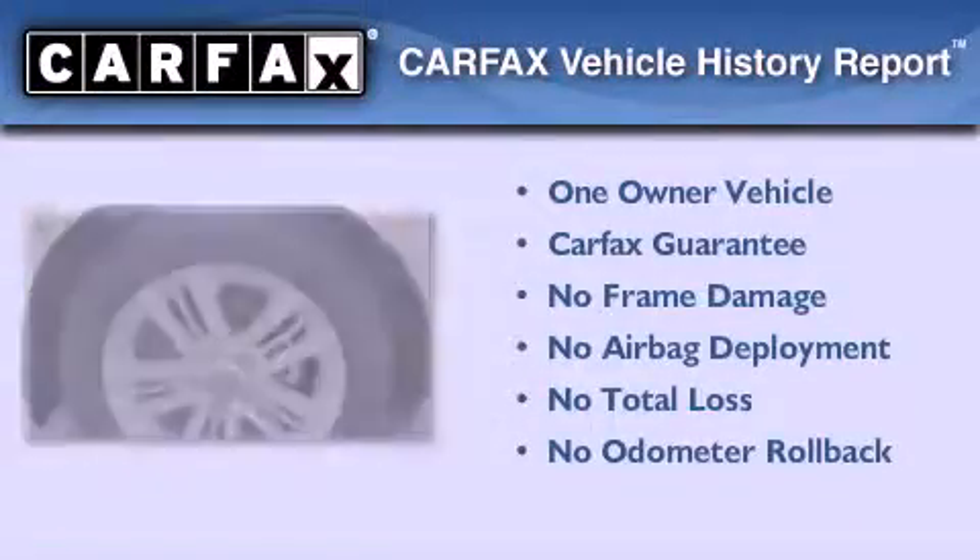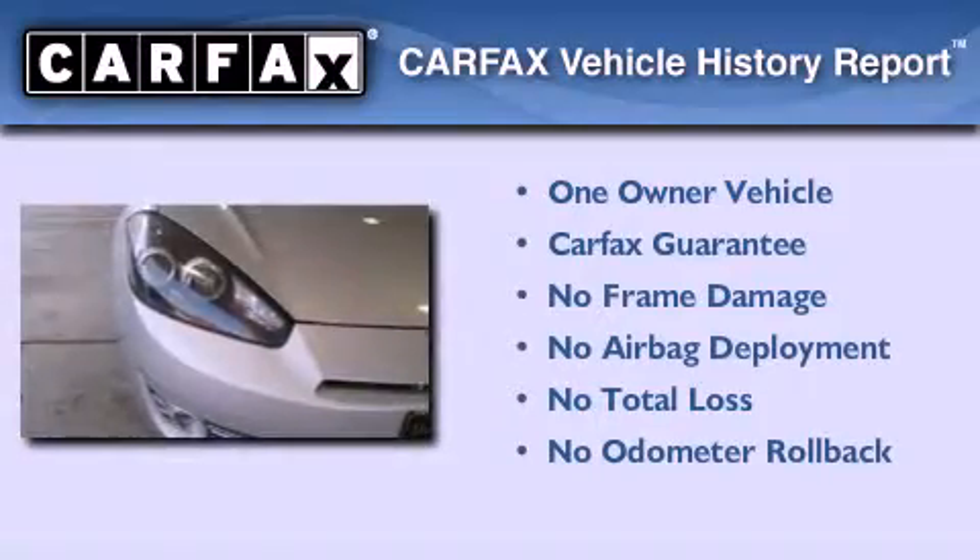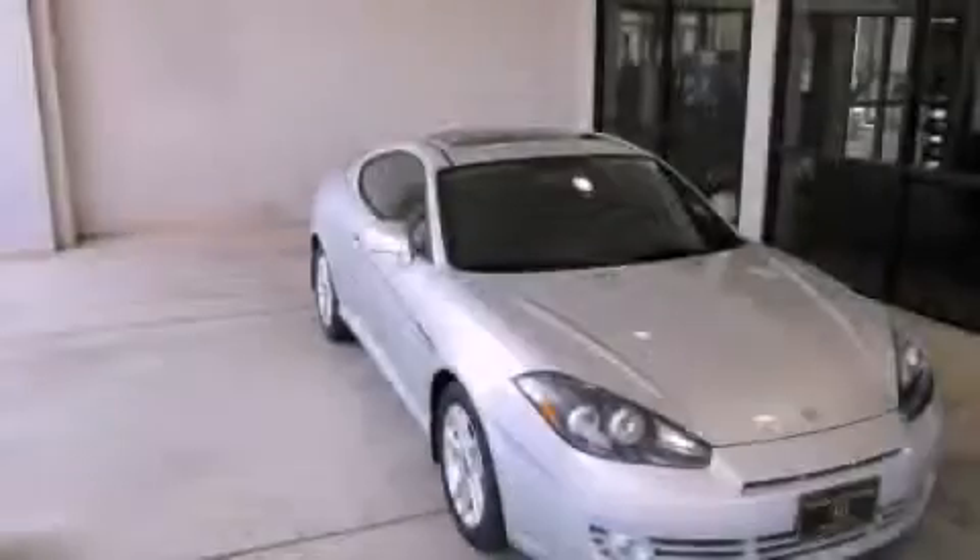This Hyundai has had only one owner, and it qualifies for the Carfax buy-back guarantee. Please call us today for more information on this great vehicle.